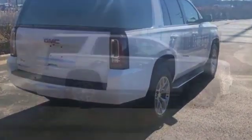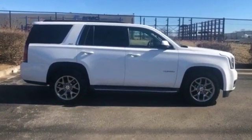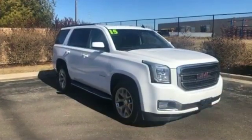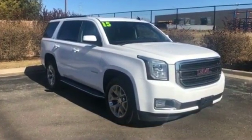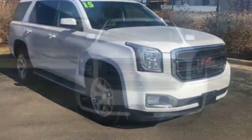Auto-dimming rearview mirror, passenger side airbag sensor, adjustable steering wheel, traction control, universal garage door opener, remote start, power side view mirrors, variable speed intermittent wipers, and alarm system.